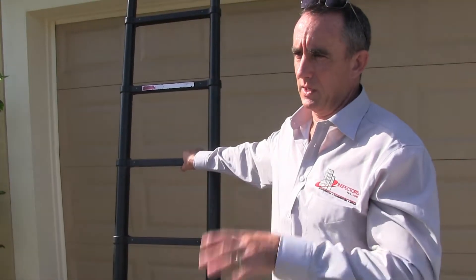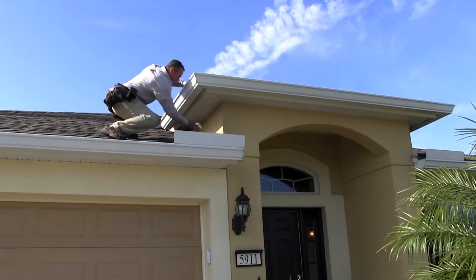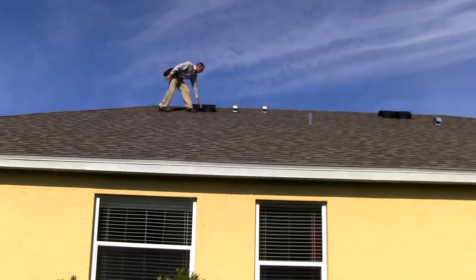The reason we're going on the roof is to check the condition of the surface, which in this case is shingles. We're going to check all the roof penetrations — anything that comes through the roof — and we also count them so we know how many penetrations there are.